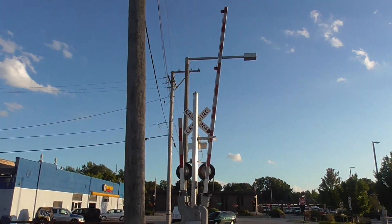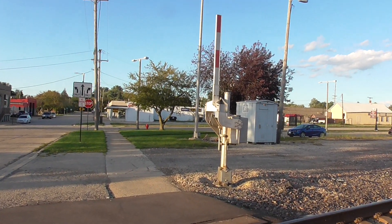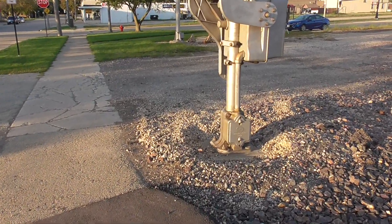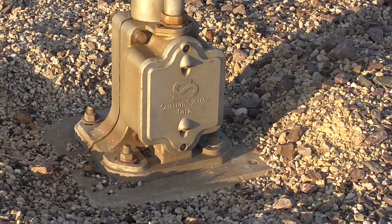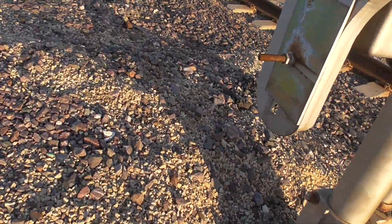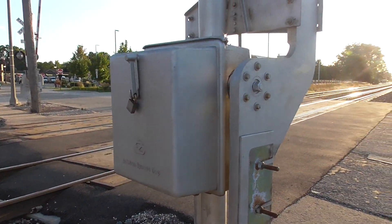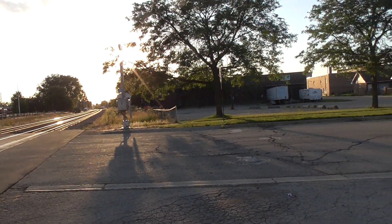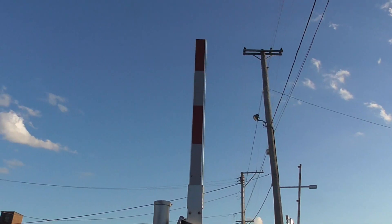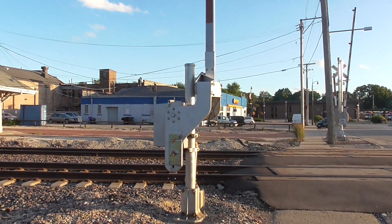Here's a back view of these signals, and finally a look at this little pedestrian gate. This has a single-sided Safetran base and also an older Safetran gate mechanism. This also has newer striping with no gate lights. There's a front view of it, or at least looking from the north.